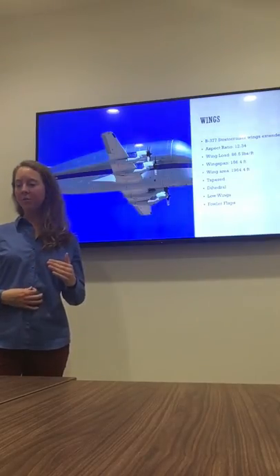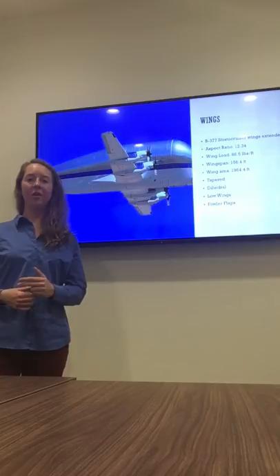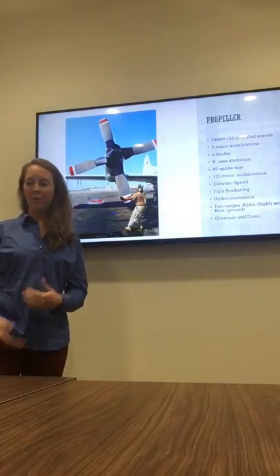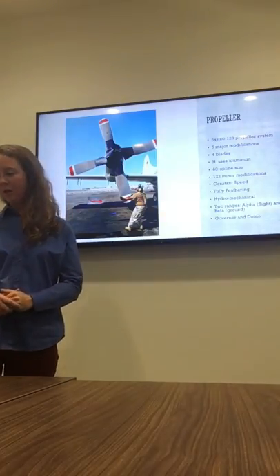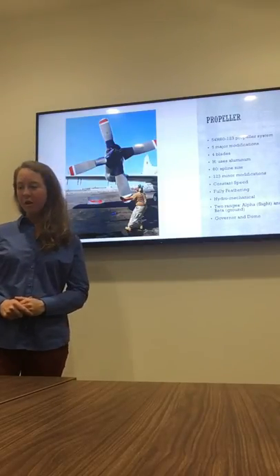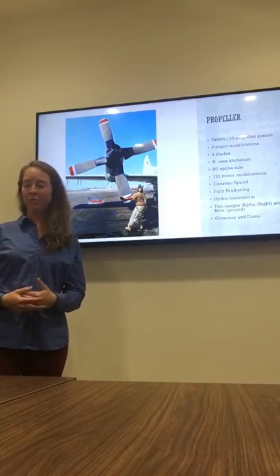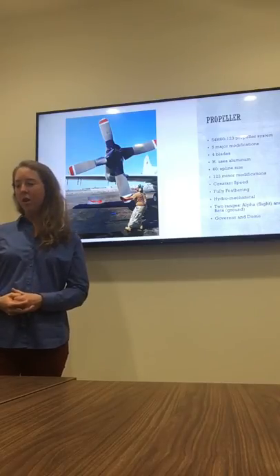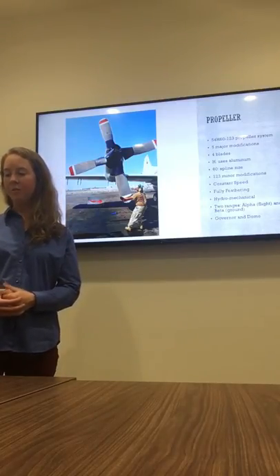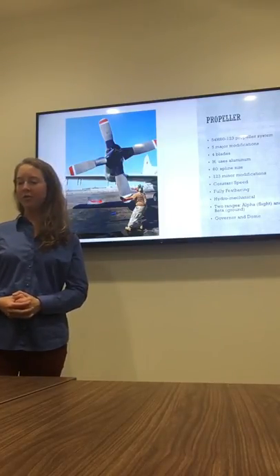The Fowler flap extends out and down from the aircraft, extending the wing area and allowing the wing to come over the Fowler flap, creating more lift. The propeller they used was the 54H60-123 propeller system, which was also used on C-130s. Each one of these numbers has significance: the 5 is the major modifications to the original design, there are four blades used, the H stands for aluminum used for the propellers, 60 stands for the spline size, and 123 minor modifications were made to the original design.